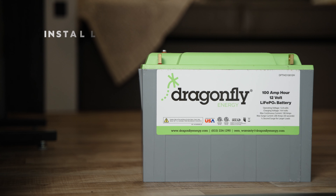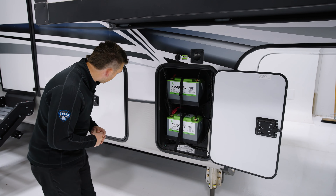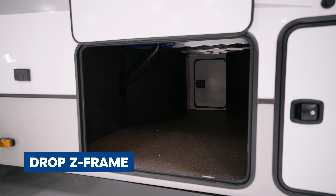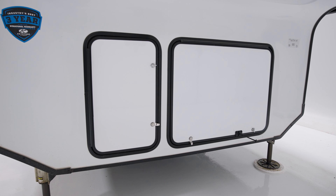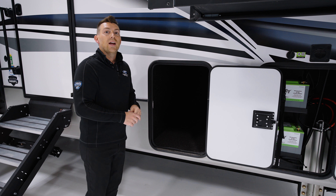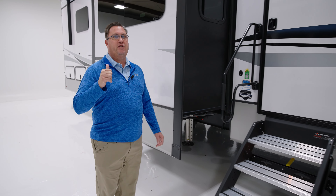On all 2023 Keystone products, we are including lithium-ion batteries. In every Avalanche you're going to get two 100 amp-hour Dragonfly lithium-ion batteries. The last thing I want to point out up here is the amount of storage. Every Avalanche is built on a drop Z frame, which gives you extra space and much more square footage of cargo space, so you don't have to leave anything back at home.